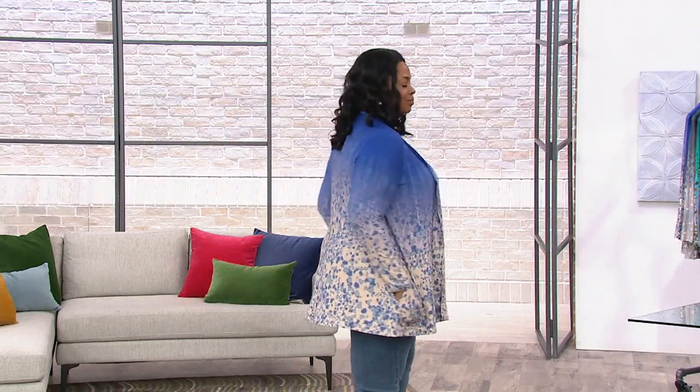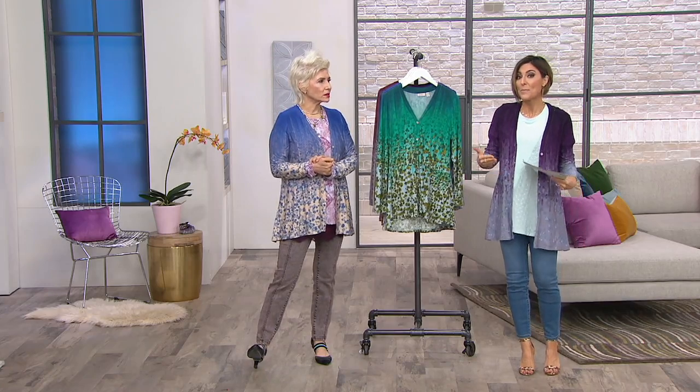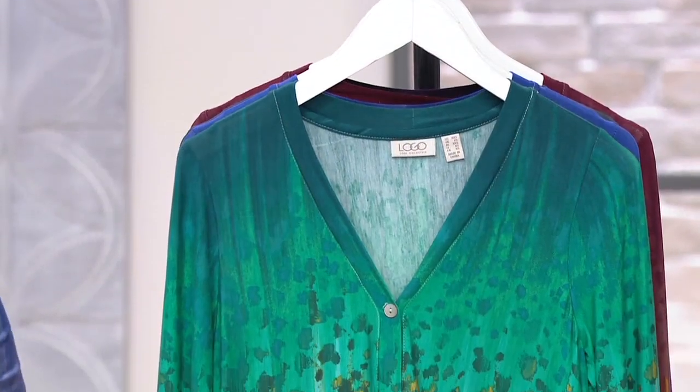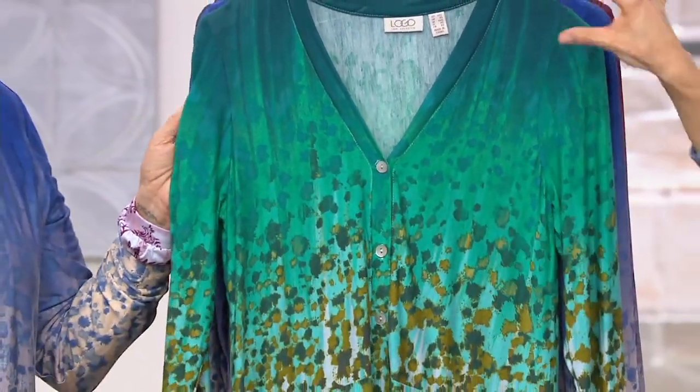We did this last year and it sold out. I can tell you which two colors were the first to go. It's back, and it's back with a lower price, and it's back with a 12 easy pay. But I don't know how long the color you want will be on this rack — that's how in demand this cardigan is. It ombres, so when I give you the names, that's just the shoulder.